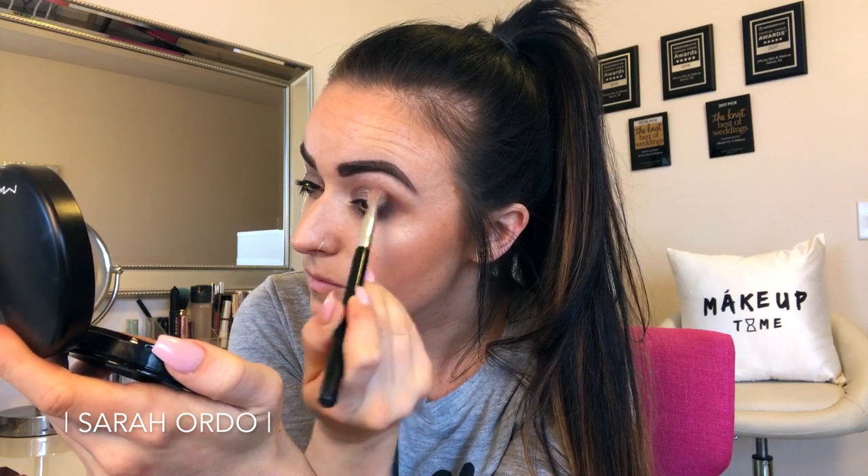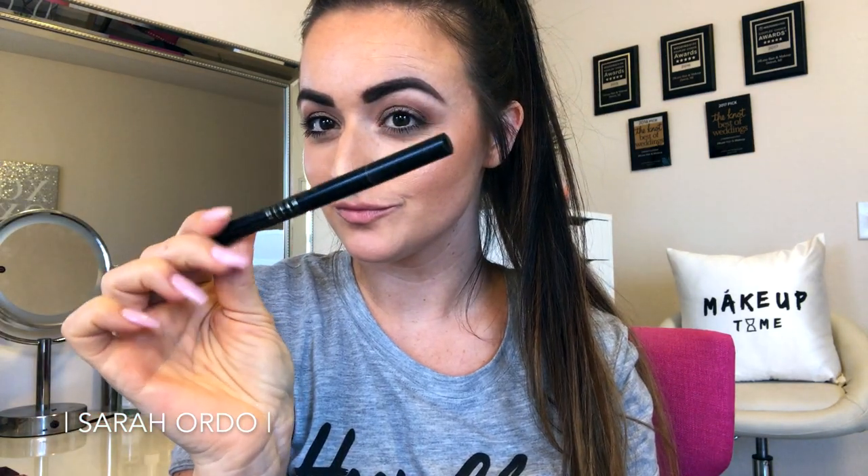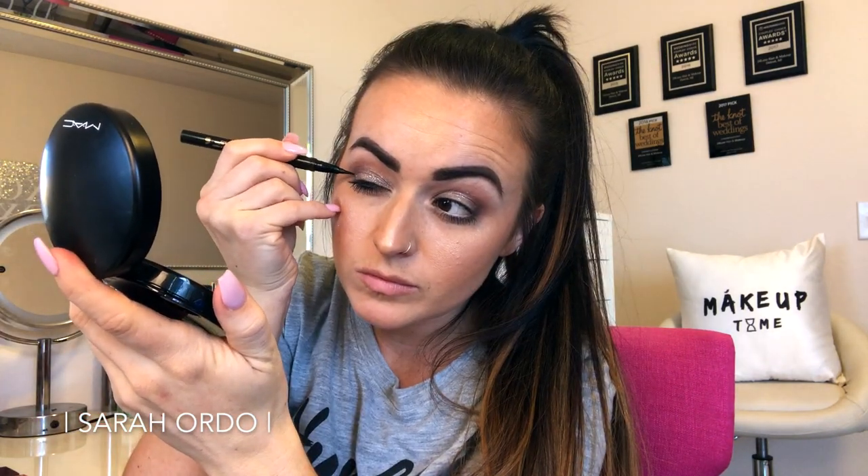Next I'm going in with a liquid liner. This is the Stila Stay All Day Black Liner — this is my favorite for everyday wing liner. It's quick, it's easy, it's super black, it doesn't smudge, and I find that doing a little wing is a really easy way to upgrade a day look to nighttime.